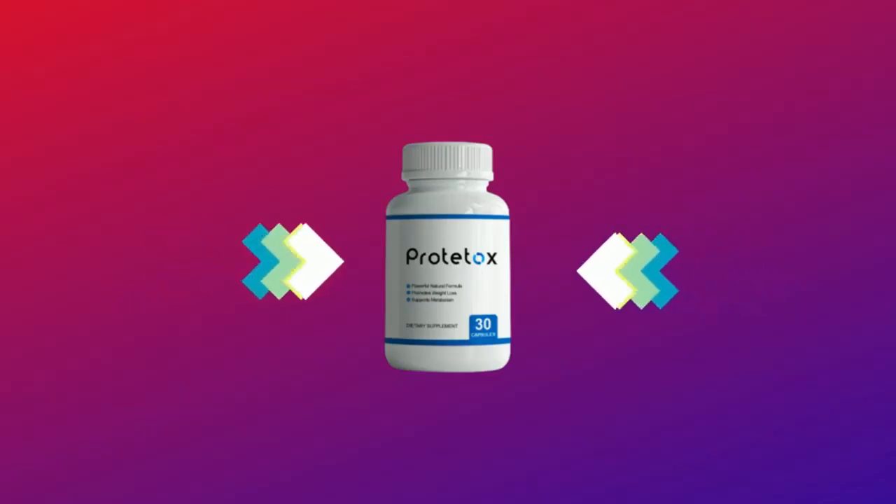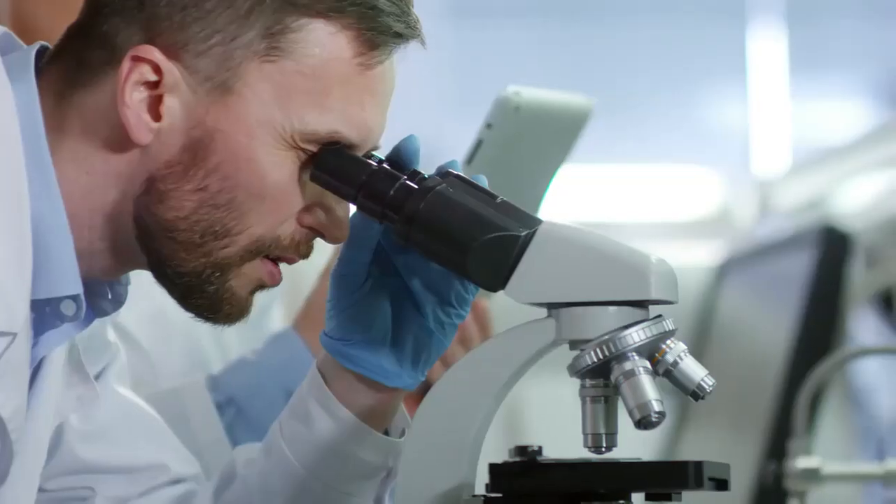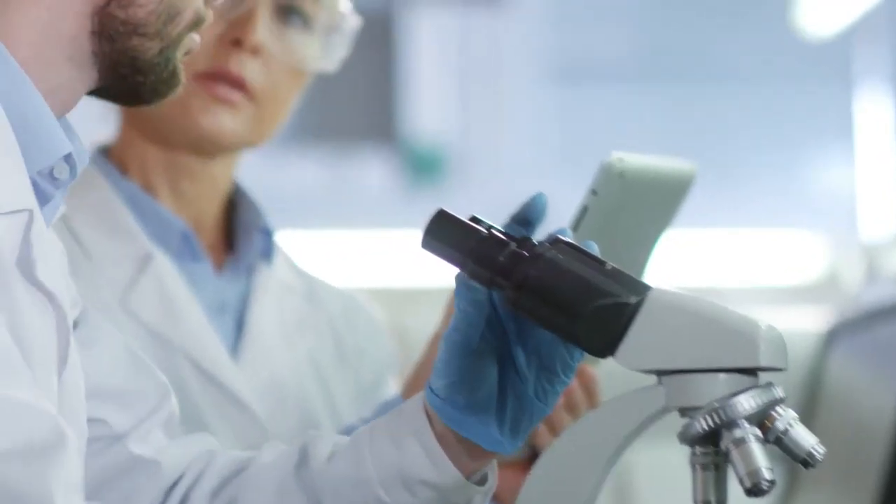My name is Michelle and today I'll tell you everything you need to know about Prototox before actually buying the product. I also have two really important alerts, so pay close attention to what I have to tell you.